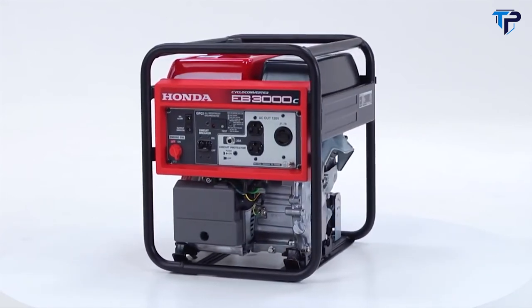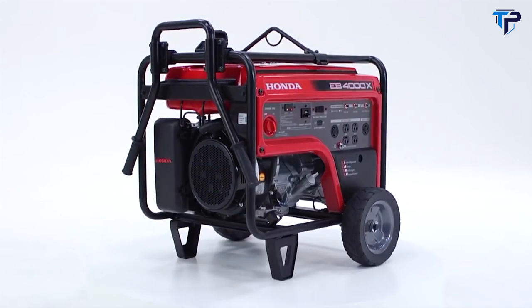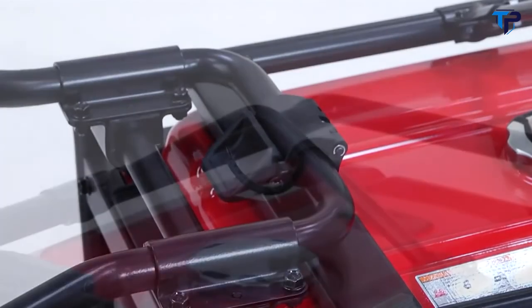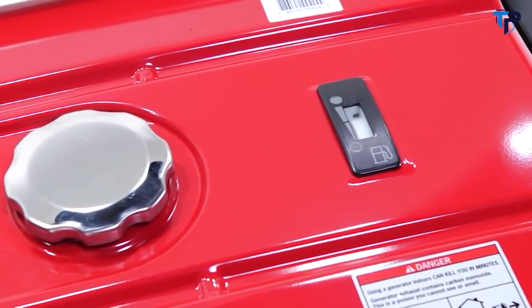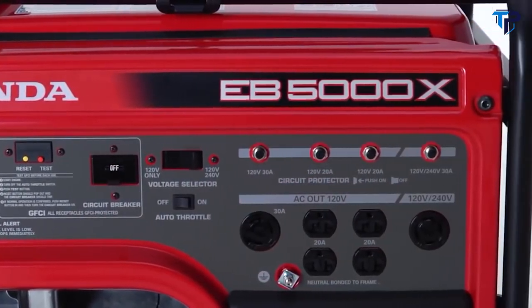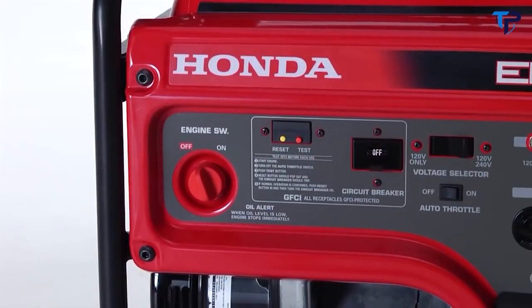Equipped with Honda's oil alert system, the engine is designed to automatically shut off if the oil reaches a low operating level, protecting the engine. All full-size Honda EB Series generators boast full-frame protection, a two-wheel transport kit with positive-lock folding handles, hanger hooks for overnight security, large fuel tanks, a fuel gauge, and a 120/240-volt selector switch. All EB Series generators are GFCI-protected to meet OSHA on-site safety requirements.